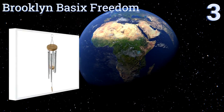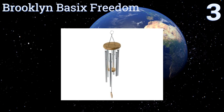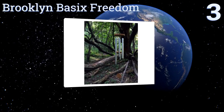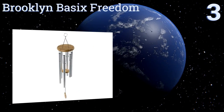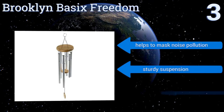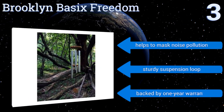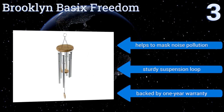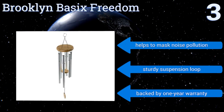Nearing the top of our list at number 3, the Brooklyn Basics Freedom is yours for a reasonable price, and plays lovely tones that will ring out across your property for season after season. Best of all, it's made from recycled aluminum and sustainable bamboo, so you can feel good about your purchase. It helps to mask noise pollution, and includes a sturdy suspension loop and a one-year warranty.